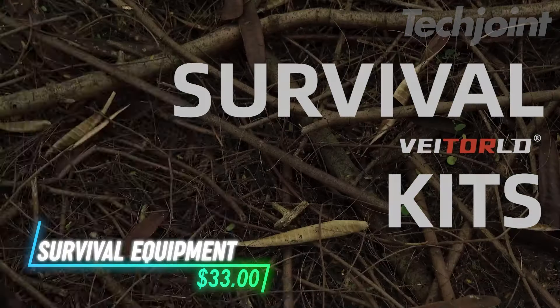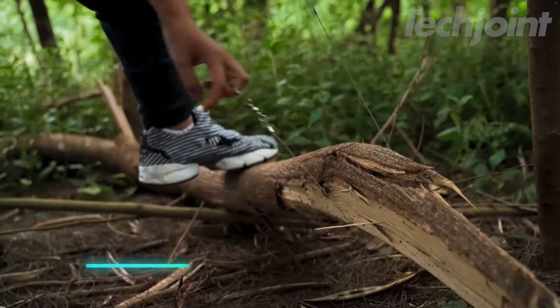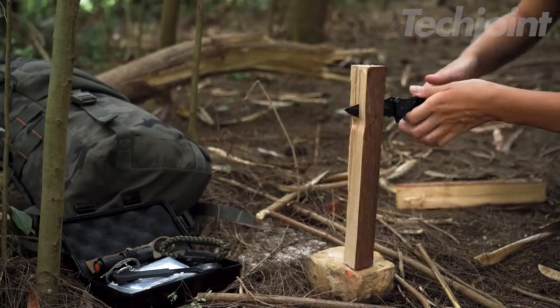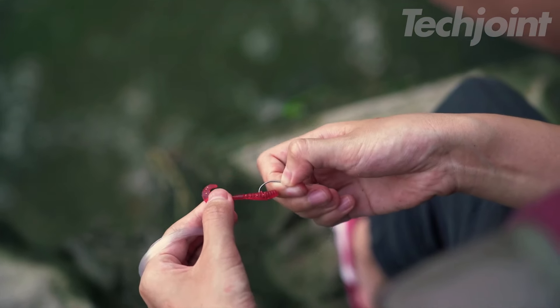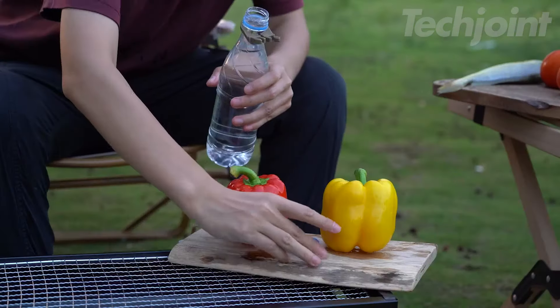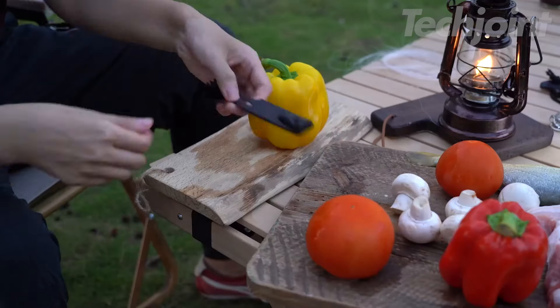If you're serious about outdoor adventures, this 12-in-1 survival kit is a game-changer. Packed with essentials like a wire saw, emergency blanket, flint scraper, and multi-use tool, it's designed for anyone who loves the wild. Whether you're camping, hiking, fishing, or hunting, this compact kit has everything you need to stay prepared. Lightweight and portable, it's perfect for emergencies and makes a great gift for outdoor enthusiasts.